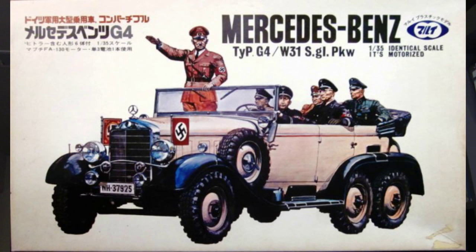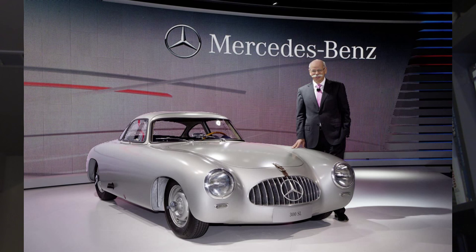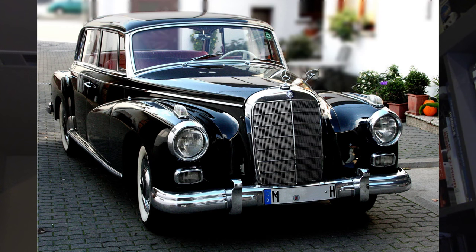Following World War II, Mercedes was interested in a return to international motorsport after a decade and created the 300SL. The SL was created by taking a large displacement inline six from their full-size sedan and dropping it into an aluminum tube frame racecar. The concept had been done before and it's been done many times since, but it really worked and they had a successful racer on their hands.